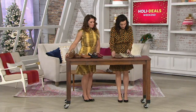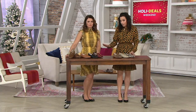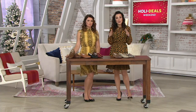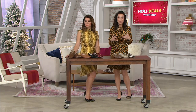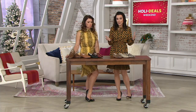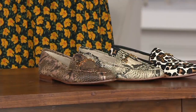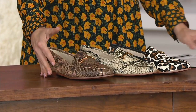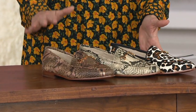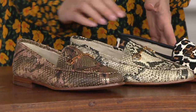We're going to do three in the animal print, and then we have four in what we're calling the classic. We have these in medium and wide, so that's really exciting. For anyone who's maybe been shut out of wearing good loafers because you need a wider size, we have you covered. The three animal print styles are six easy payments of $23.33, and the rest will be six easy payments of $20.